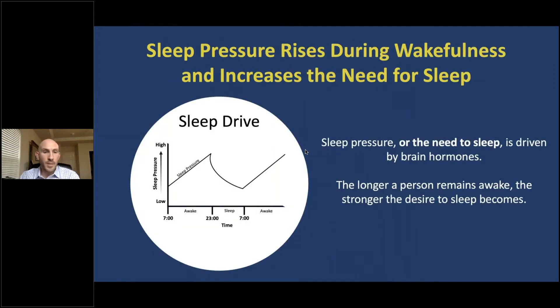The desire to sleep, in part, is driven by something called sleep pressure. This figure shows the sleep drive system, with time across the 24-hour day at the bottom and sleep pressure on the left. Sleep pressure, or the need to sleep, is driven by brain hormones. The longer a person stays awake, the stronger the desire to sleep becomes. When a person goes to sleep, however, these hormones are cleared from the brain, so that by the time we wake up in the morning, the sleep pressure and the desire to sleep have dissipated.